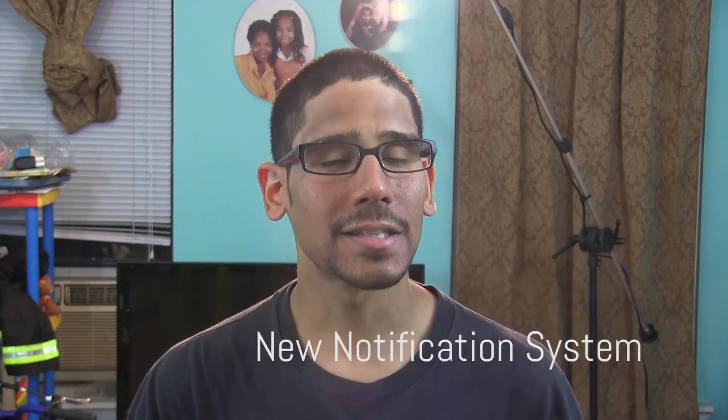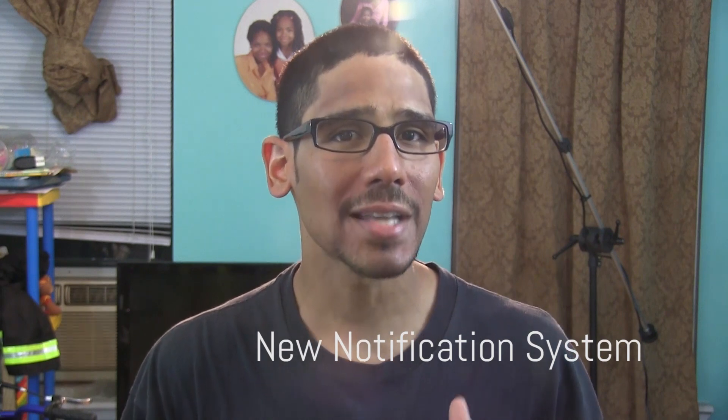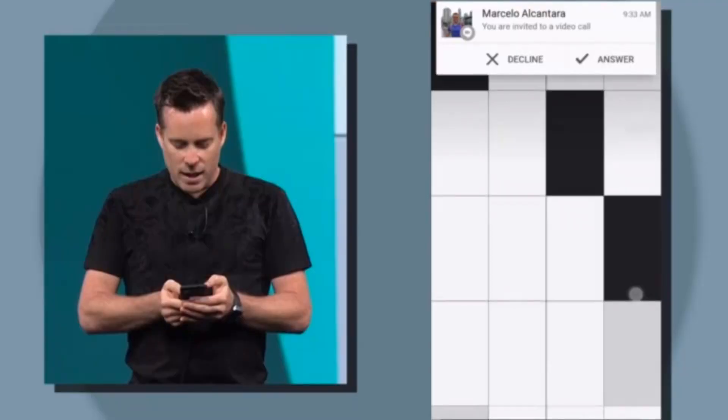Number two on my list is a new notification system. Android L has a new approach to notifications. Back in Jelly Bean, Google allowed developers to add and expand the information and functionality of notifications.